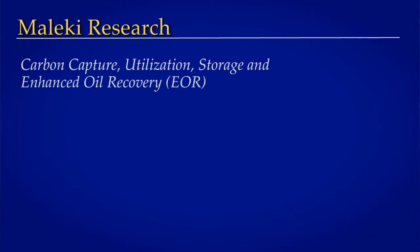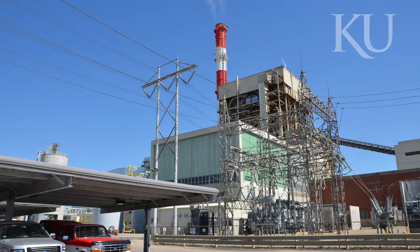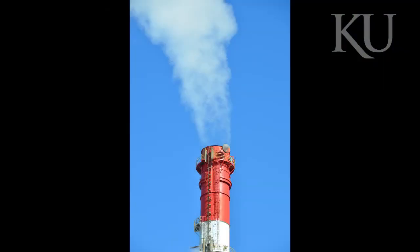My research focuses on thermodynamic properties of compressed CO2 and alkane mixtures. We also investigate the detrimental effects of carbon emission on global warming and climate change.